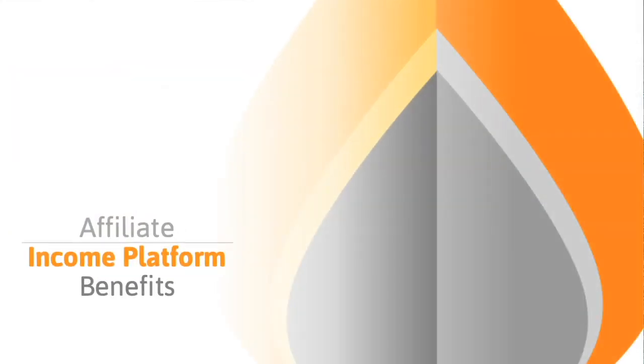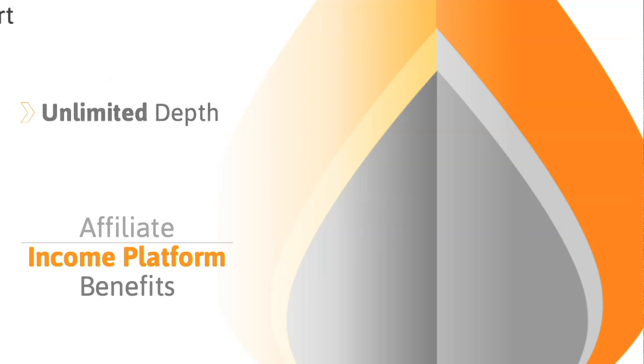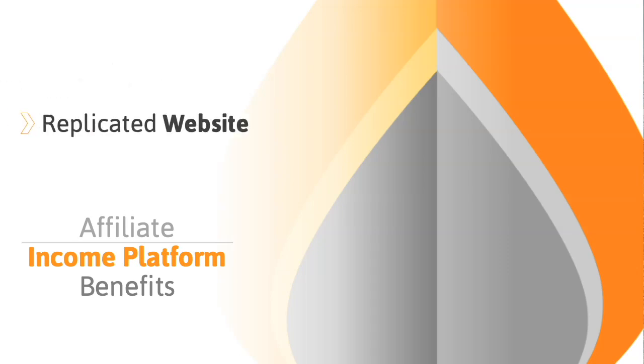The affiliate income platform has many benefits as well. I'm going to go through just a couple here real quick. There are 13 streams of revenue. You can earn instantly, and you have unlimited width potential, unlimited depth potential, training and support, replicated website, marketing funnel, sales team software, and much more. We'll cover a few of them as we go through this comp plan.